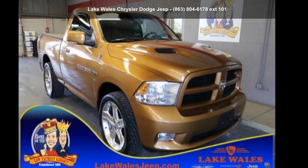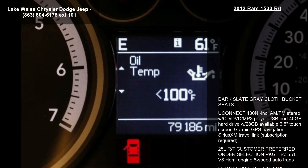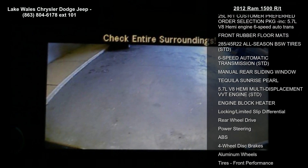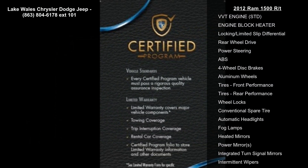Imagine yourself in this round 2012 Ram 1500. If you are looking for a first-rate auto, this one could be yours today. This vehicle comes with a reliable 8-cylinder engine connected to a smooth shifting automatic transmission.